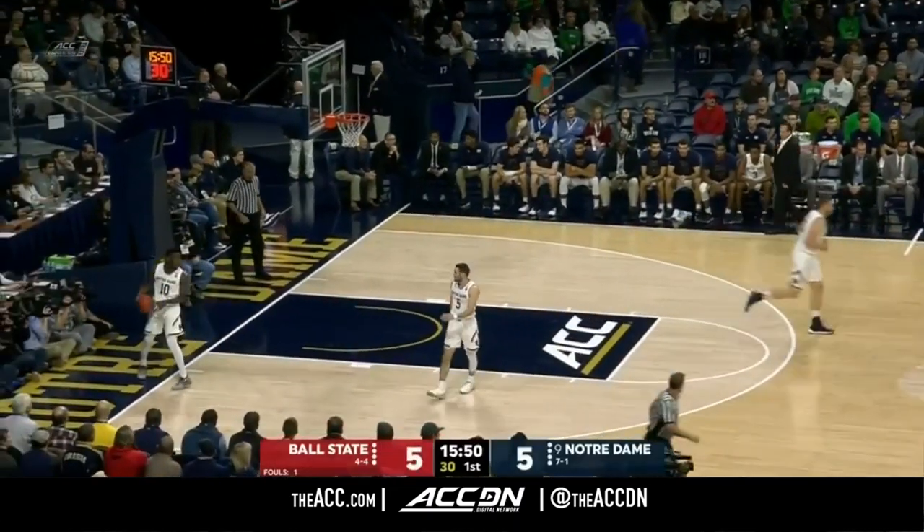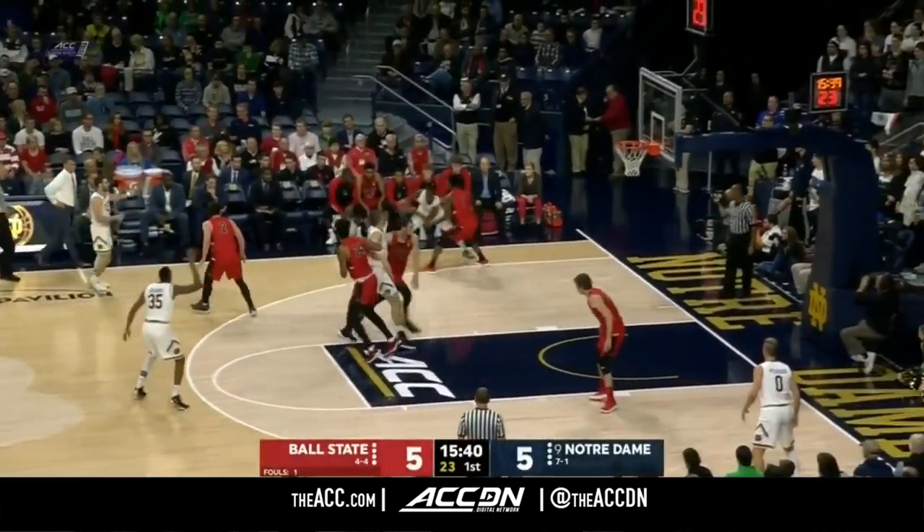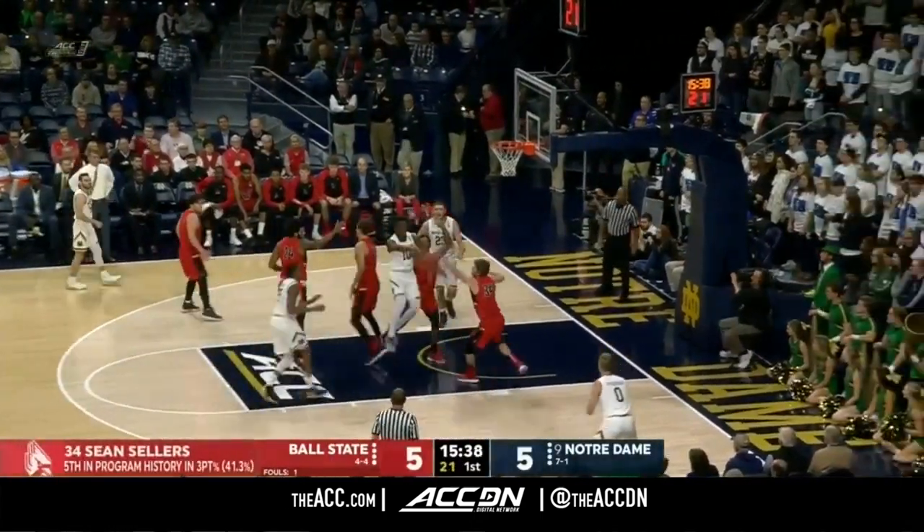Sellers from way downtown ties this one up. Live here at Persons Pavilion. State history, and Sellers just the lone senior in the starting five.